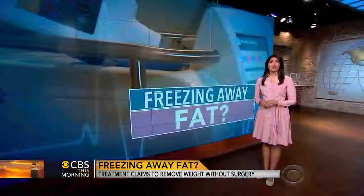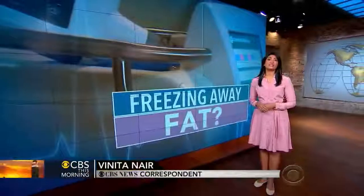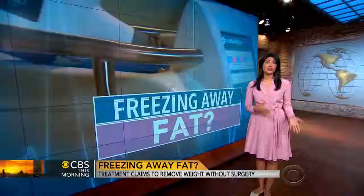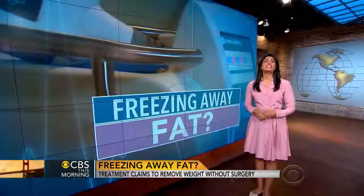While the fat cells that are treated drain from the body, there are still other surrounding fat cells that can expand. So a patient has to maintain a healthy diet as well as some exercise. As for the cost, one abdominal treatment is about $1,300 and each love handle is about $800.